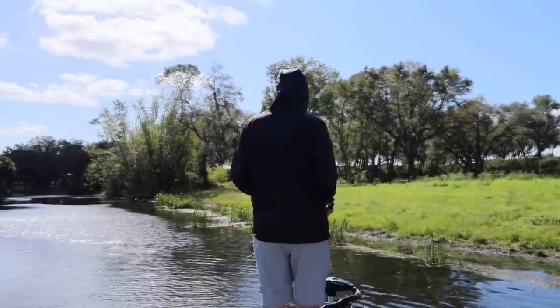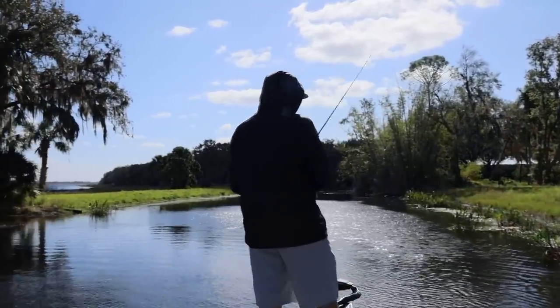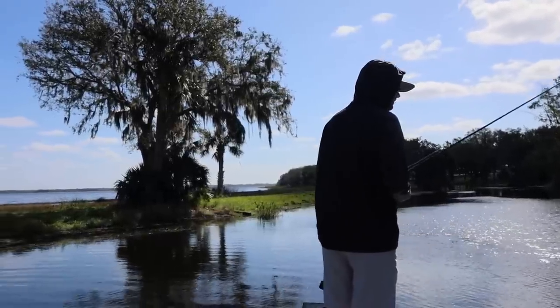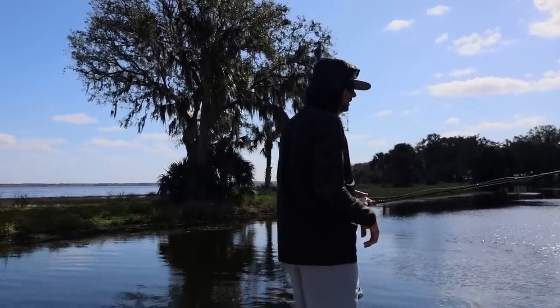Another really good thing to do in Florida is to flip. Everybody knows it — if you've watched any tournaments at all, there's going to be somebody flipping in the top 10 of just about every single tournament in Florida. It just never fails — it always, always happens.